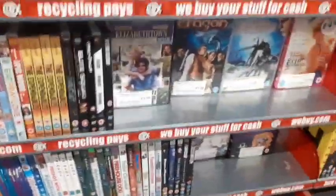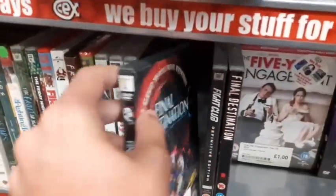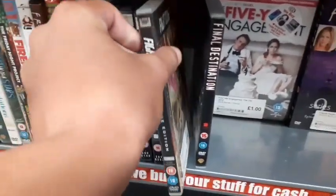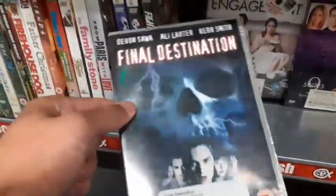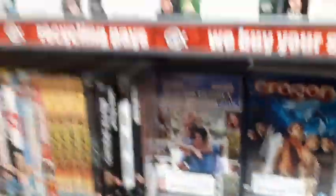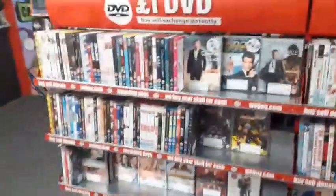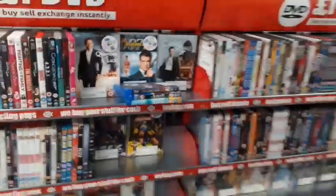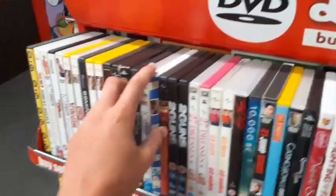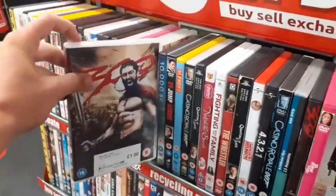The Expendables, Final Destination 2, Final Destination 3, and Fight Club for £1. Final Destination — the original — was an okay movie, I enjoyed it. Some James Bond over here: Quantum of Solace, Die Another Day, Casino Royale. Two Guns with Mark Wahlberg, 21 Jump Street, and 300.